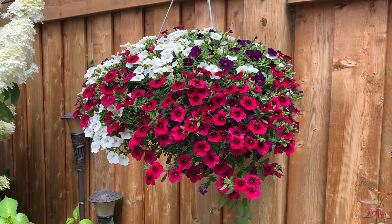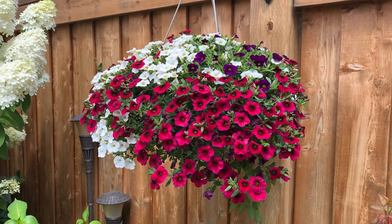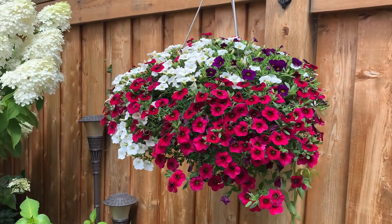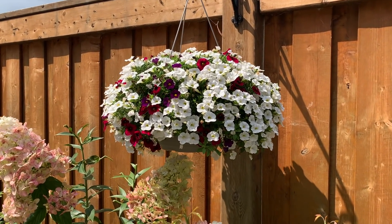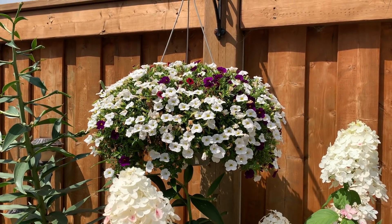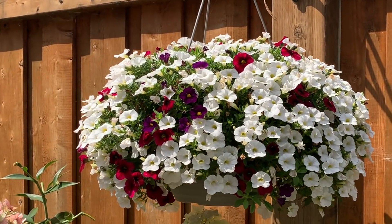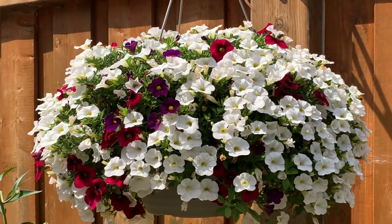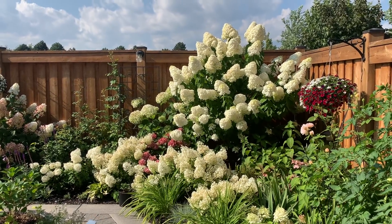Remember these super bell containers I cut back a couple of weeks ago? At that time you could still see the size of the basket, but right now the blooms are dripping over the sides and you can no longer see the container. It's starting to look really pretty and fresh.